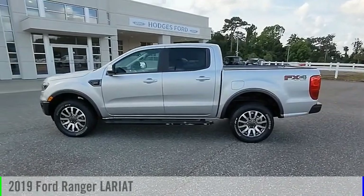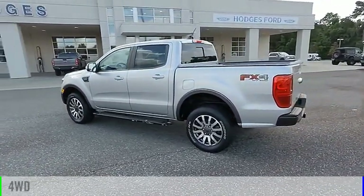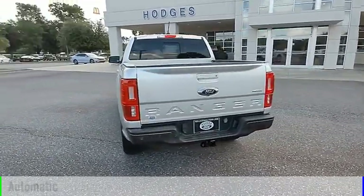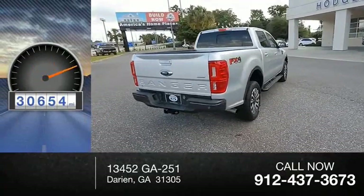Take a ride in the 2019 Ranger. This vehicle is powered by a four-wheel drive, four-cylinder, 2.3-liter engine and comes with an automatic transmission. This vehicle has less than 35,000 miles.